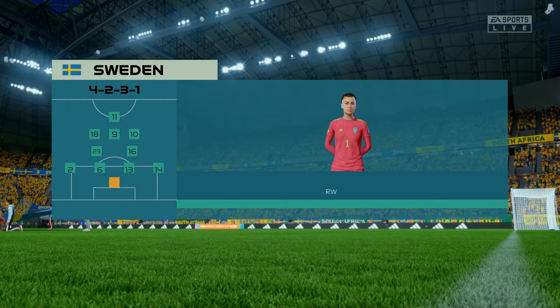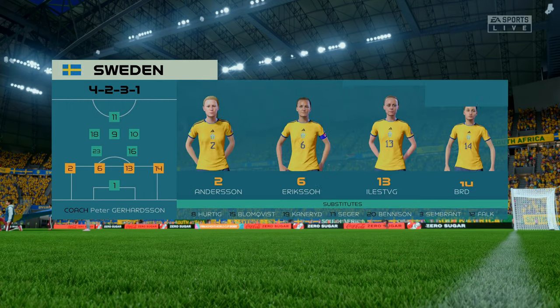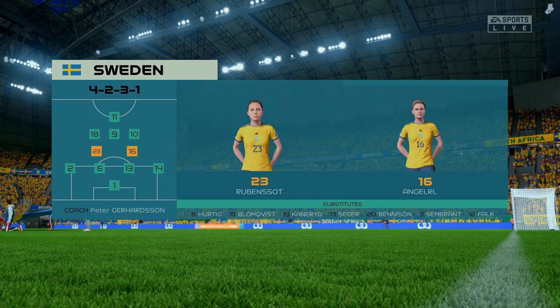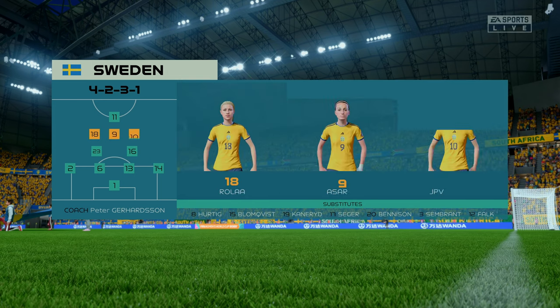Here's the starting 11 for Sweden. They're starting with an attacking 4-5-1 formation with three players in advance of two holding midfielders, but it's important that the wide players come in field to join the centre forward at the right time.